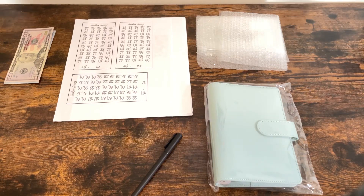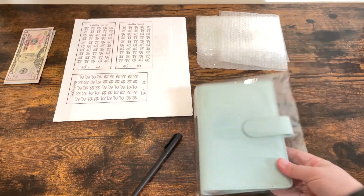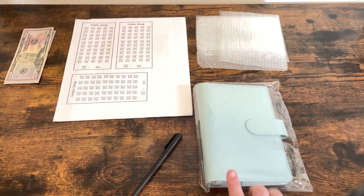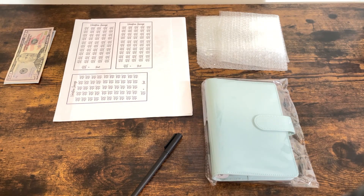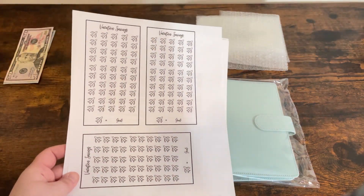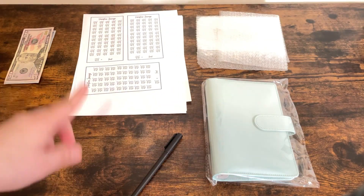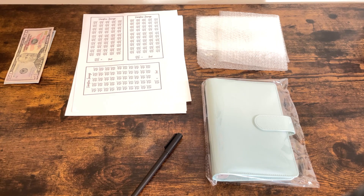Hi guys! So today I'm doing something a little different than what I normally do. I wanted to do a little savings binder along with doing things for a trip. I did print out some things that I purchased off of Etsy. If you are interested in them, I will link everything I can down below. I want to go ahead and set up this binder and show you guys hopefully how cute it ends up looking.